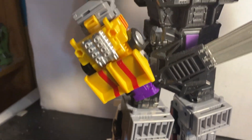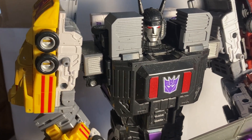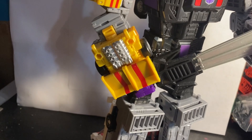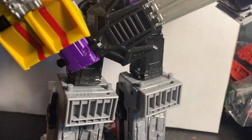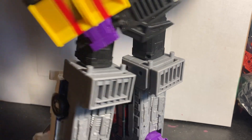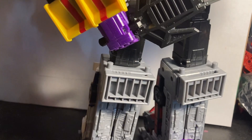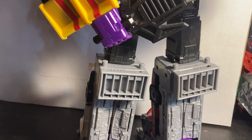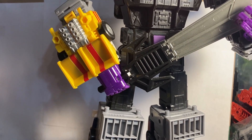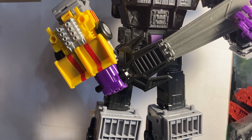Number 5 is Legacy Menasor with the DNA Design upgrade kit. This guy just gets the job done and looks great. I'm counting this as a 2023 figure because I got the DNA Design kit in 2023 and I also got Breakdown at the very beginning of 2023. He's probably one of the best figures I've gotten all year. Him and Blitzwing have been a blast — I can't put them down at times.